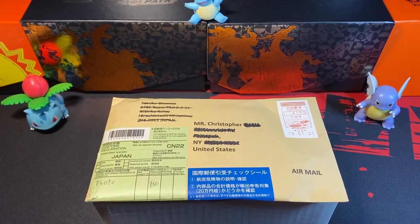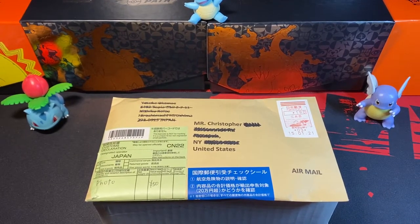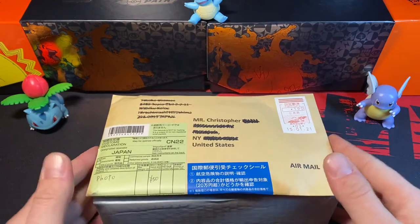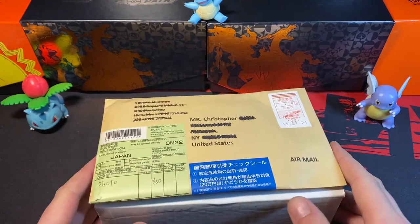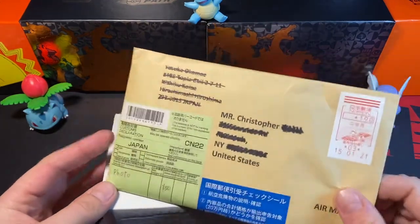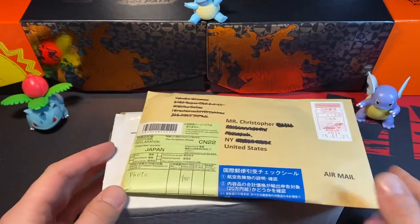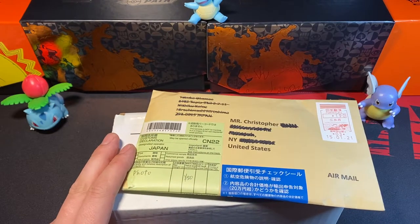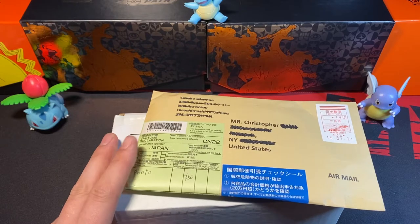What's going on everybody? My name is Chris. This is the Pocaholic Corner. We're back with another video. Today's video, we're going to be opening up some mail. You can see we got some things in the mail today — not much, just two things, but one of these items is something pretty big, so stay tuned till the end for that.